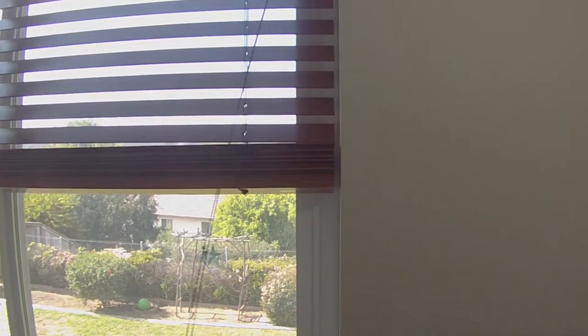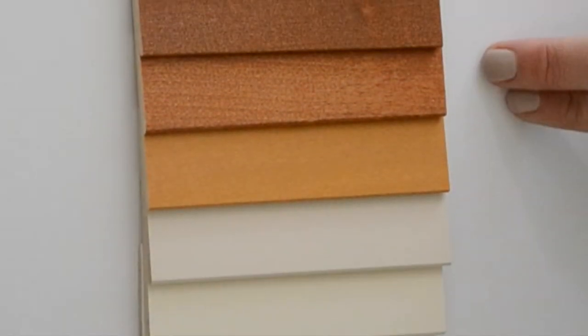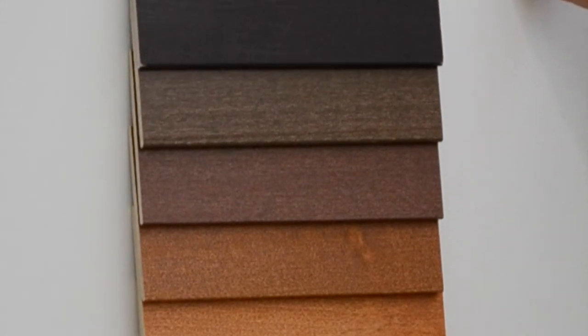These hardwood blinds come with luxury features like lift controls and a free decorative valance. You can also choose from a wide variety of paint finishes and stains.